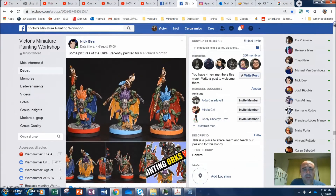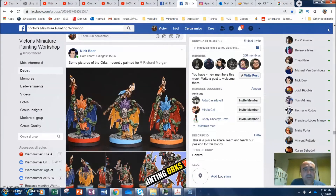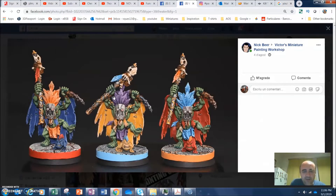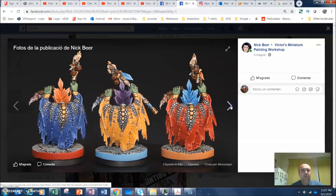Here we have from Eric Beer, also known as Eric 40K. He did these Orcs — recently painted for Richard Morgan. They are super colorful; it's the same miniature three times but he managed to give each of them their own personality with the colors. The staff is in a different direction each time, which is a nice touch. I love the punk squig on the base, the highlights, the feathers, and especially the Orc skin — you really nailed it, Eric. Excellent job.